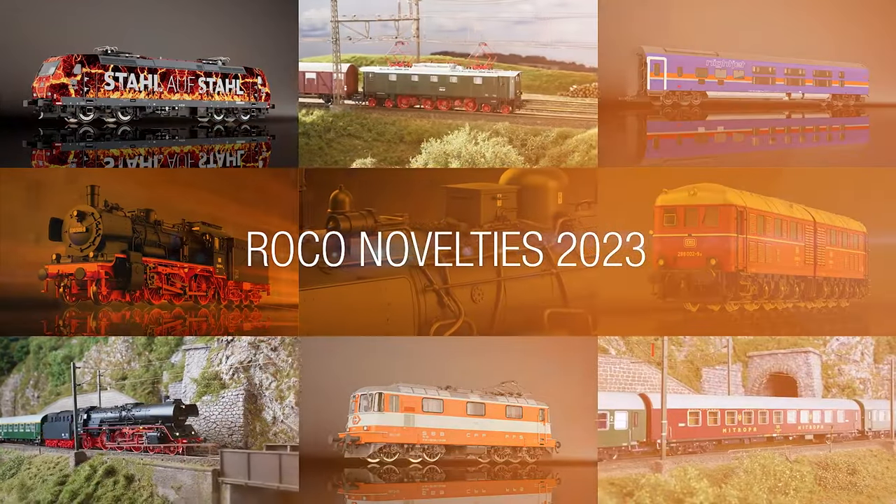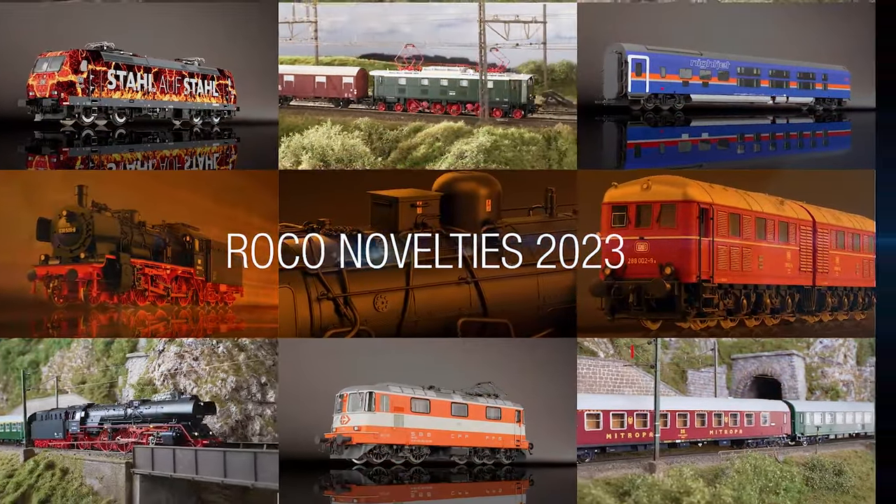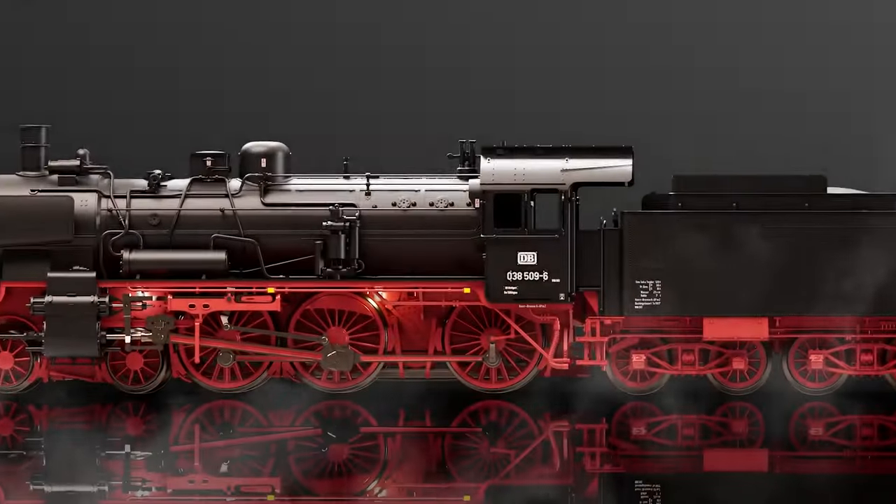Once again, ROCO has sensational highlights up its sleeve for 2023. One of these is without a doubt the launch of the completely newly developed steam locomotive P8, or Class 38.